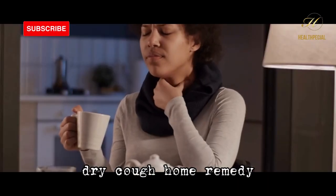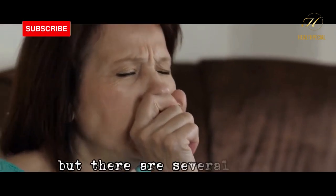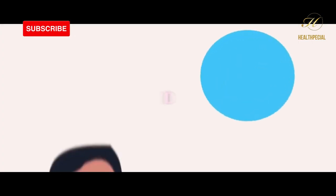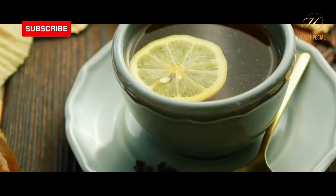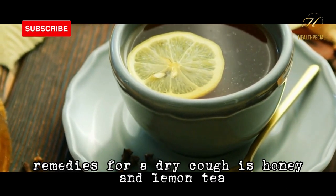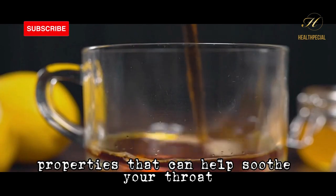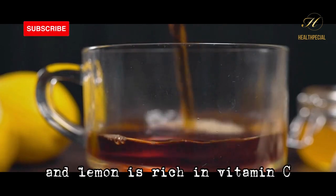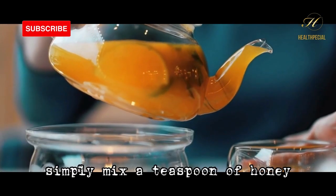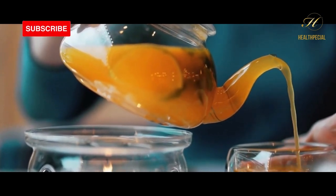A dry cough can be irritating and uncomfortable, but there are several home remedies that can help alleviate the symptoms. Number 1: honey and lemon tea. One of the best and most popular remedies for a dry cough is honey and lemon tea. Honey has antibacterial properties that can help soothe your throat, and lemon is rich in vitamin C which can help boost your immune system. To make this remedy, simply mix a teaspoon of honey and the juice of half a lemon in a cup of hot water.